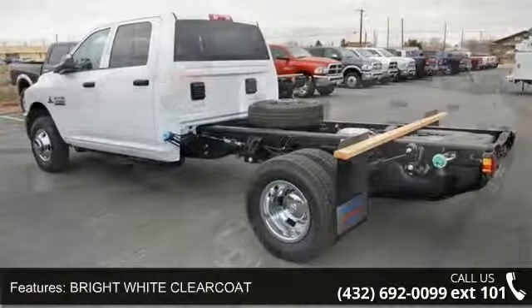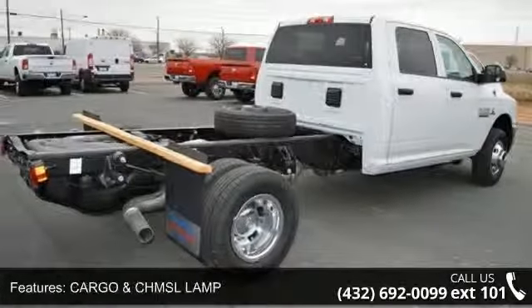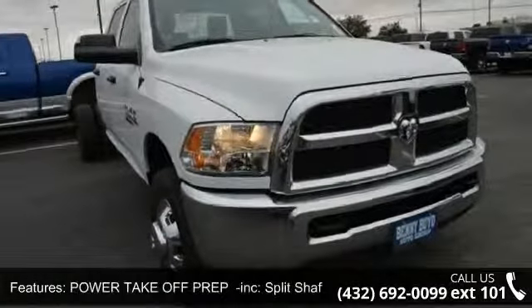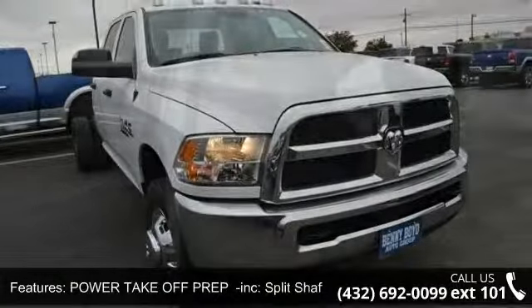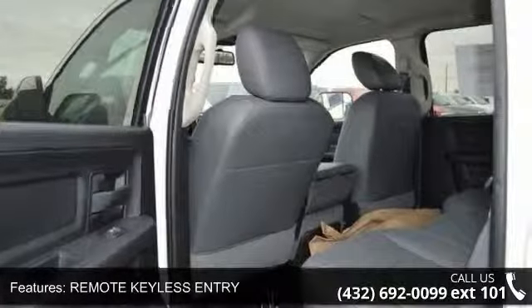This vehicle's top features include bright white clear coat, cargo and CHMSL lamp, power take-off P-REP included, split shaft capability power take-off, remote keyless entry, trailer brake control, and transfer case kit plate shield.